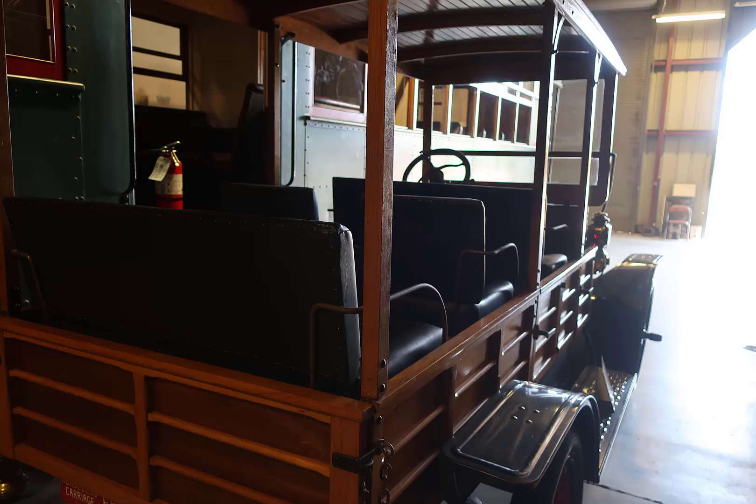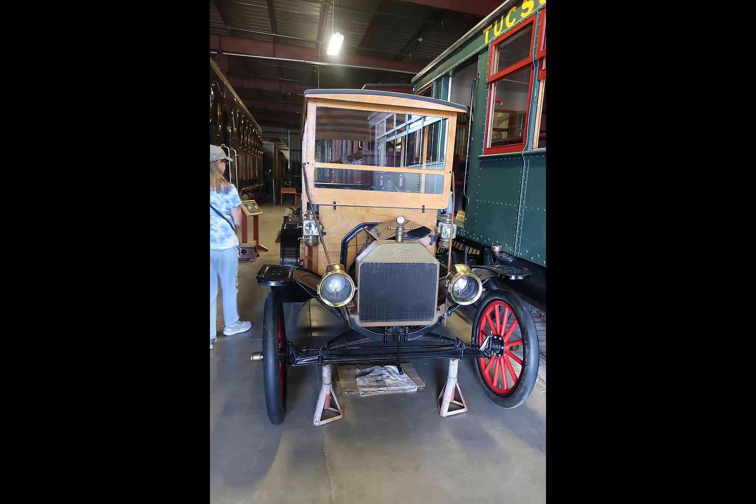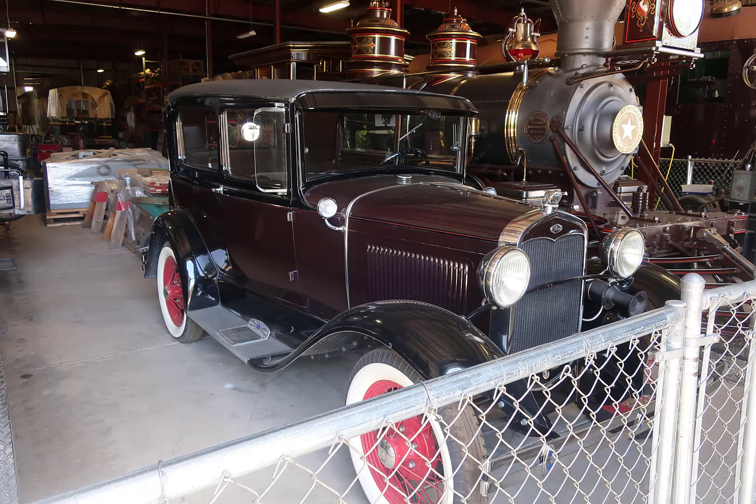There were three motor vehicles: a Model T passenger-type truck or taxi cab thing, then a car and a Model A — all in very nice condition. But there were no signs to explain anything, and the one docent I asked said he didn't have any information on them.